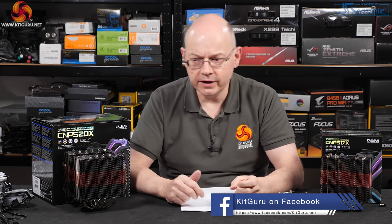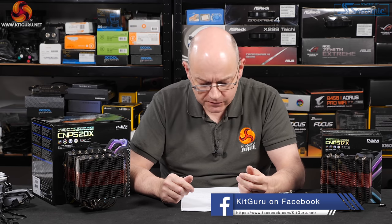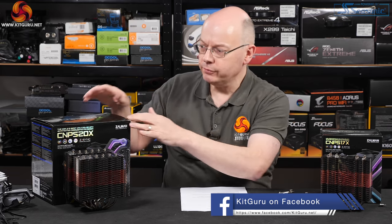If you like this video, give it a thumbs up, hit the bell button, subscribe, and return to KitGuru. Watch our videos, head over to kitguru.net, and read our reviews. I'm Neil Walter for KitGuru — this is the Zalman CNPS 20X, and yes, very possibly the best air cooler in the world.